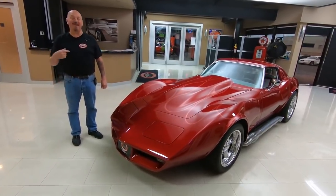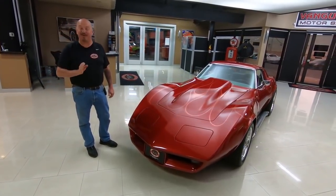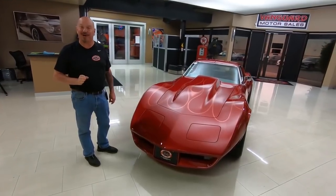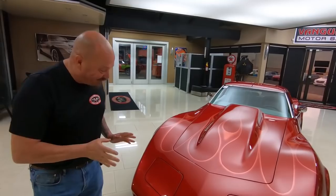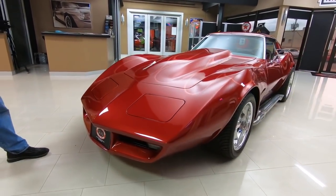Welcome back to Vanguard. I'm Greg, and this is a 1974 Custom Corvette. This baby's got a 468 big block under the hood, and it is drop-dead gorgeous. As you Corvette guys can see, it's got an 80 nose on it, and it is looking slick.